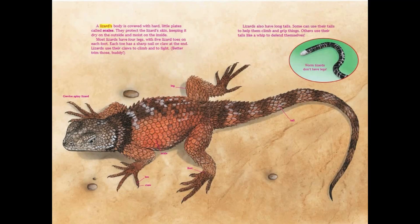A lizard's body is covered with hard little plates called scales. They protect the lizard's skin, keeping it dry on the outside and moist on the inside. Most lizards have four legs with five toes on each foot. Each toe has a sharp nail or claw at the end. Lizards use their claws to climb and to fight. (Crevice spiny lizard shown.)